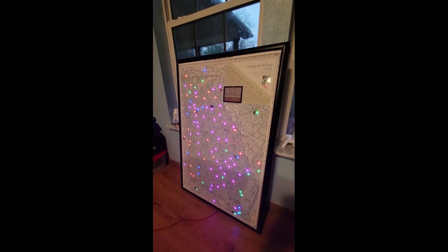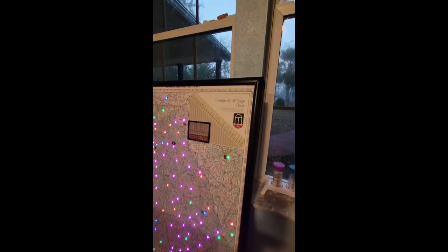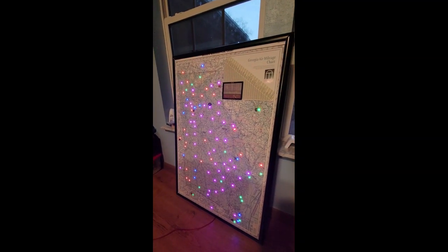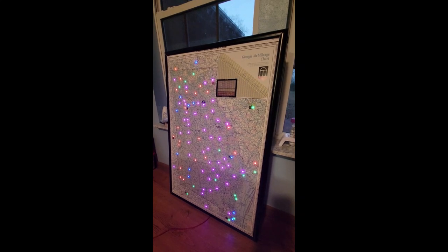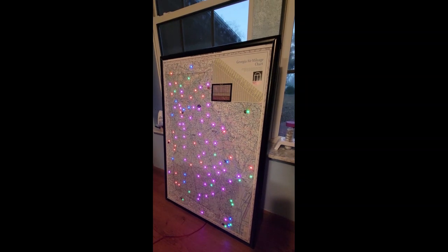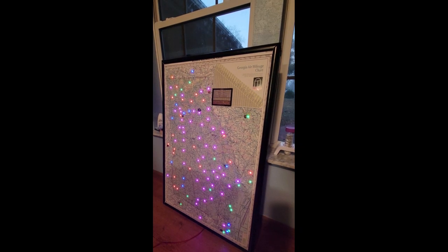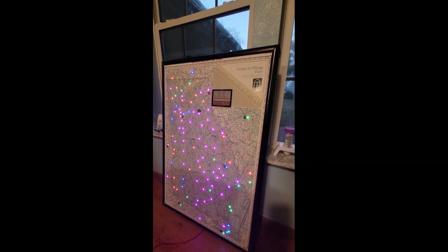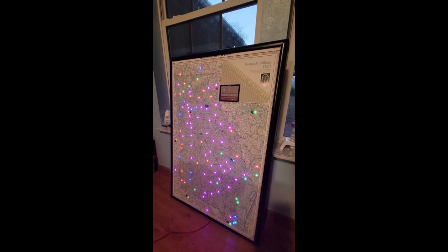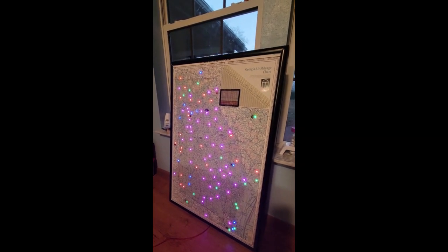Here it is with the lights on — it's a Georgia air mileage chart I found on the Georgia Department of Transportation website. They used to print these, but you're not supposed to use them for actual aeronautical flying. It was a good map instead of a sectional because it had the whole state, and for the most part shows all the airports in Georgia.